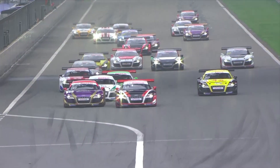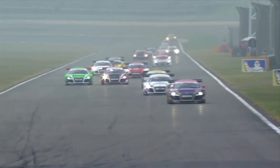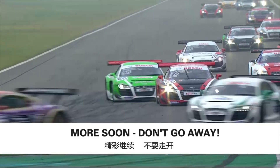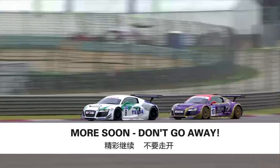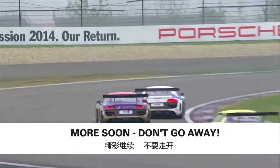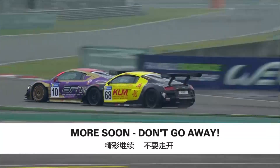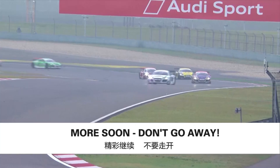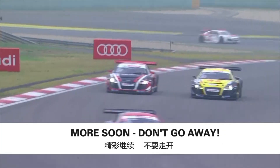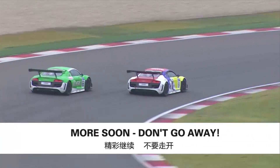Back at the Yas Marina circuit, the podium ceremony for race one of the season finale is just about to take place. Running onto the third step is Alex Young — he finished third, wearing a very smiley and happy face. He's got a plan to wrap up the championship this year and so far it's coming together.